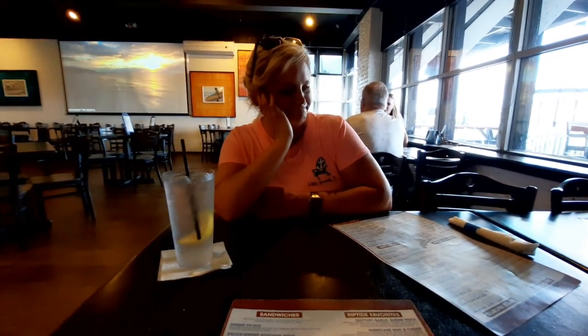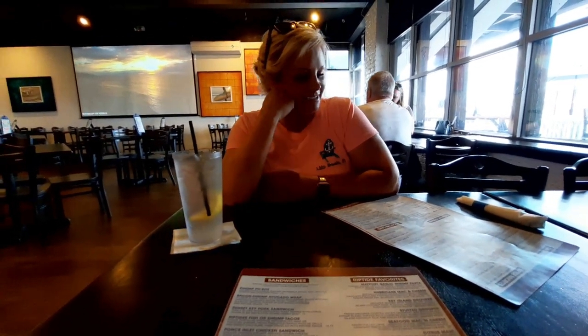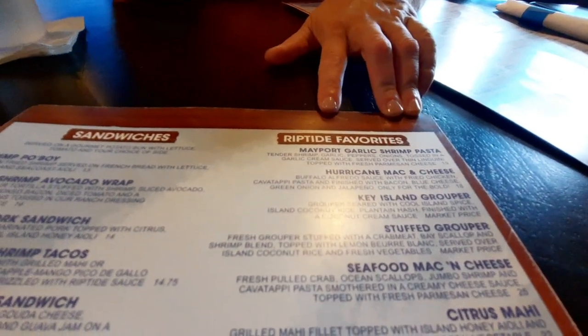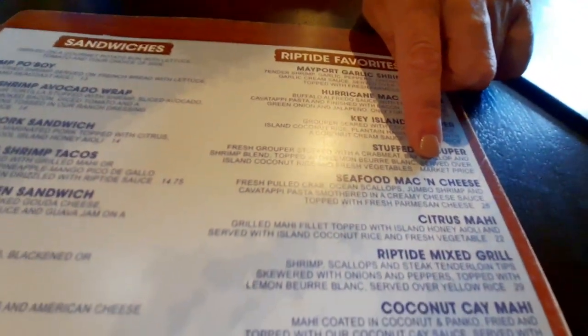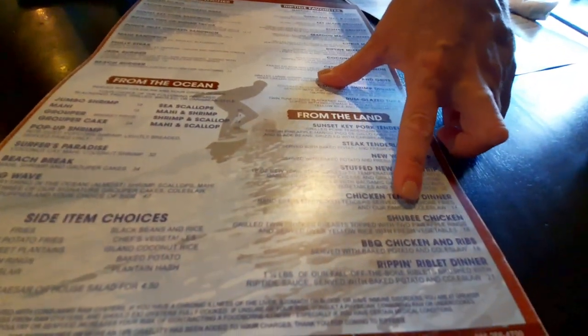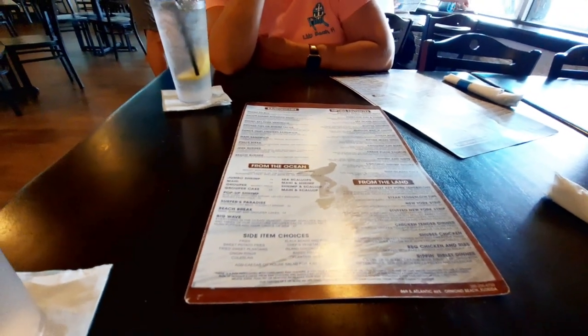So have you decided what you're going to get yet? Decisions, decisions. What did you get last time? You got a pineapple on a burger last time. They have that hurricane mac and cheese — buffalo alfredo sauce with fried chicken — that sounds good. And what about the lobster mac and cheese, the seafood mac and cheese? That sounds good too. And they've got the shoeby chicken down here — I think that's got pineapple on it. Well, we're going to make our decision.